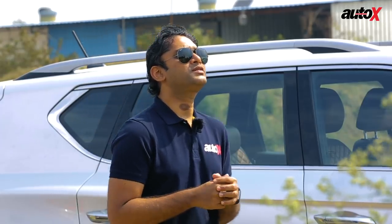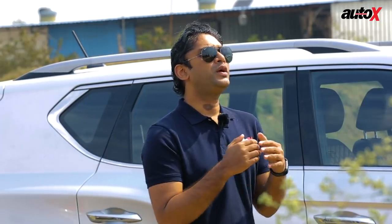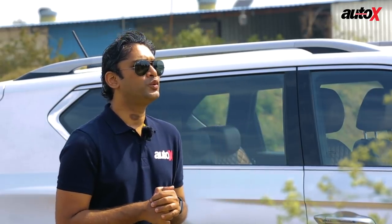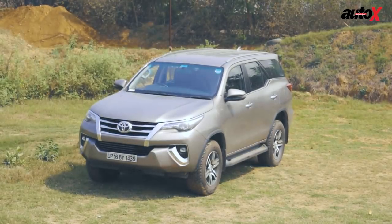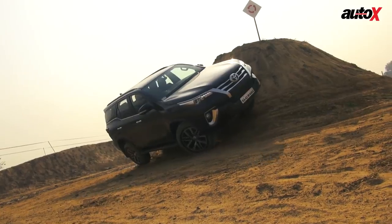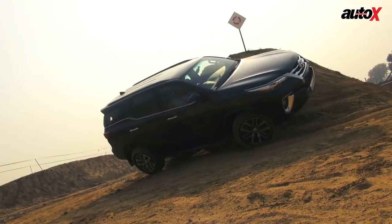We will test these SUVs at this off-road track. We'd like to mention that the Fortuner media car was not available for this shoot, so we have a privately owned SUV with us. We will not shoot this car at the track, but as we have tested the Fortuner before at this track, we will show you how it actually behaves.